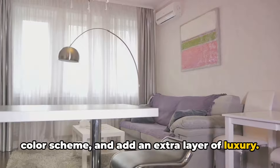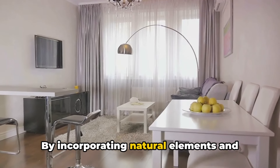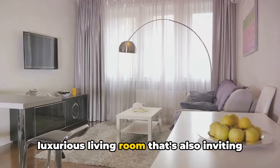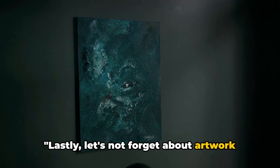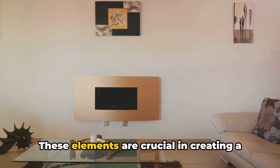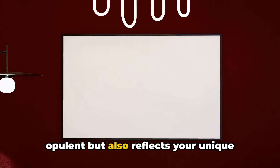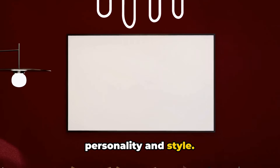And add an extra layer of luxury. By incorporating natural elements and prioritizing comfort, you can create a luxurious living room that's also inviting and cozy. Lastly, let's not forget about artwork and personal touches — these elements are crucial in creating a luxurious living room that is not only opulent but also reflects your unique personality and style.